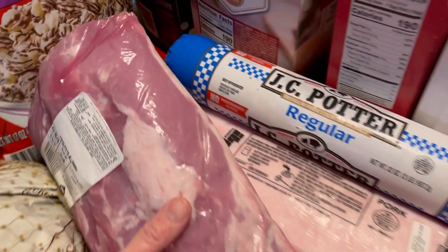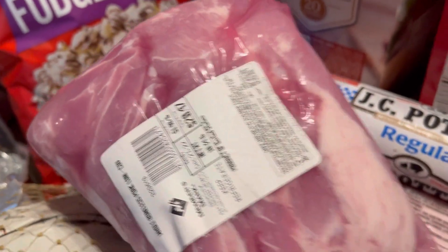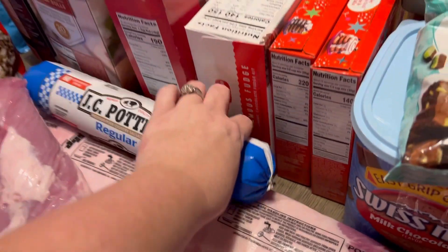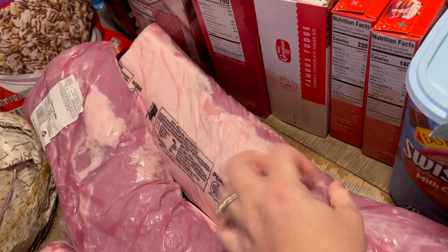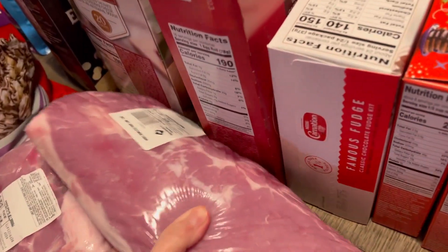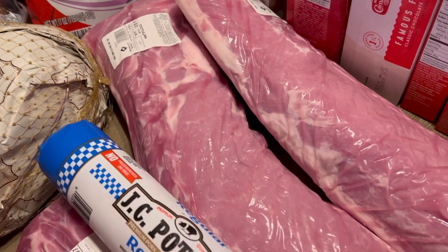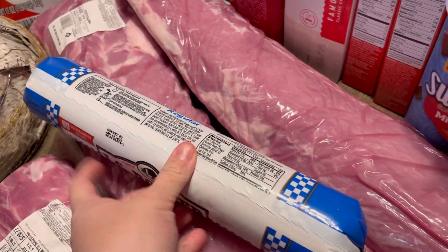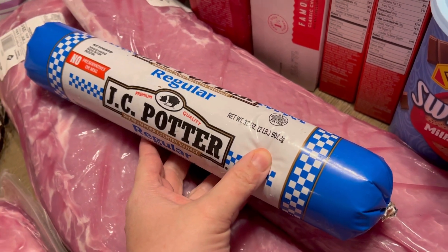We got two pork loins — this one was $20.47, and then we have another one. Off each loin I did one roast from the end, and the rest was cut into boneless pork chops. We also have a roll of sausage I divided into three and froze for biscuits and gravy, or sometimes we cook the sausage, drain the grease, and add it to scrambled eggs.